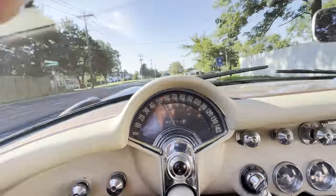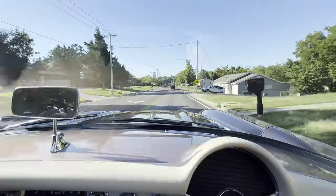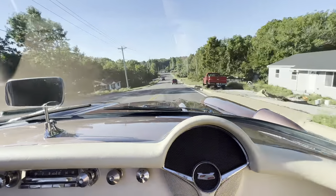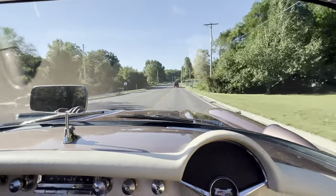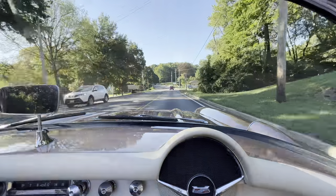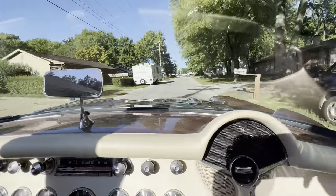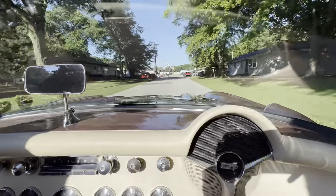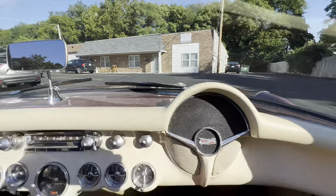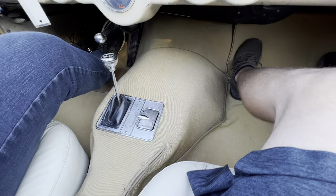We're cruising along at 60 miles an hour, no issues whatsoever. Just a fun car to drive — excellent driver. It actually brakes pretty darn good; I'm surprised how well it actually brakes. Shift pattern's a little different — reverse is all the way up instead of park, and park is all the way down where low would be.